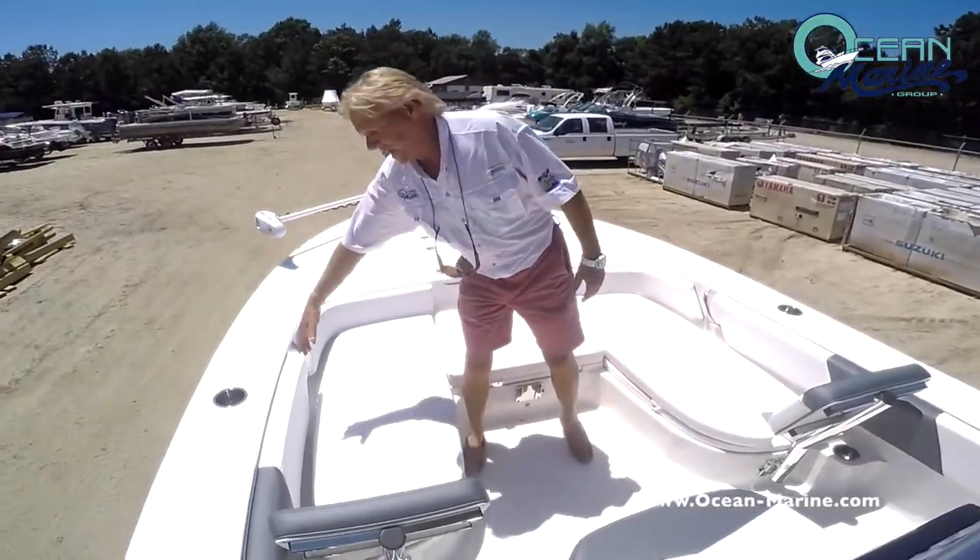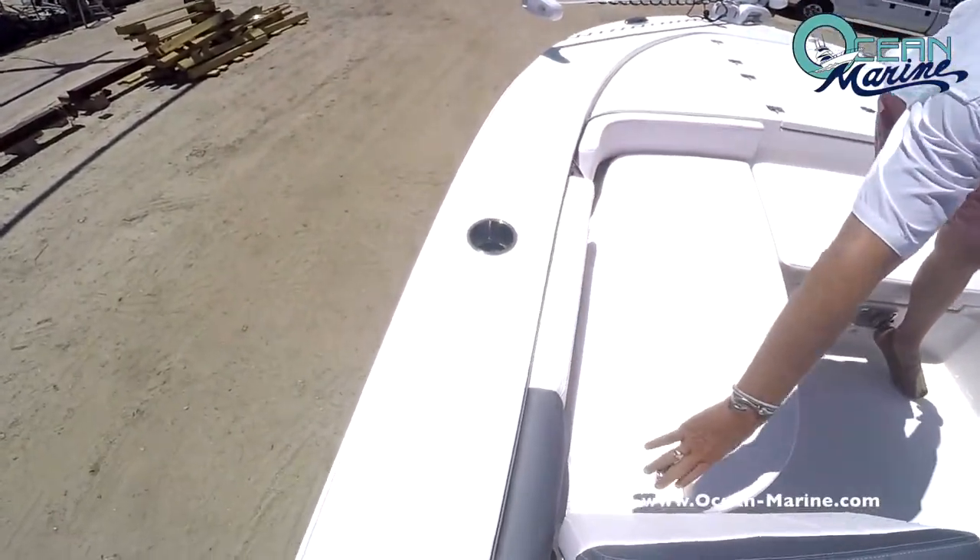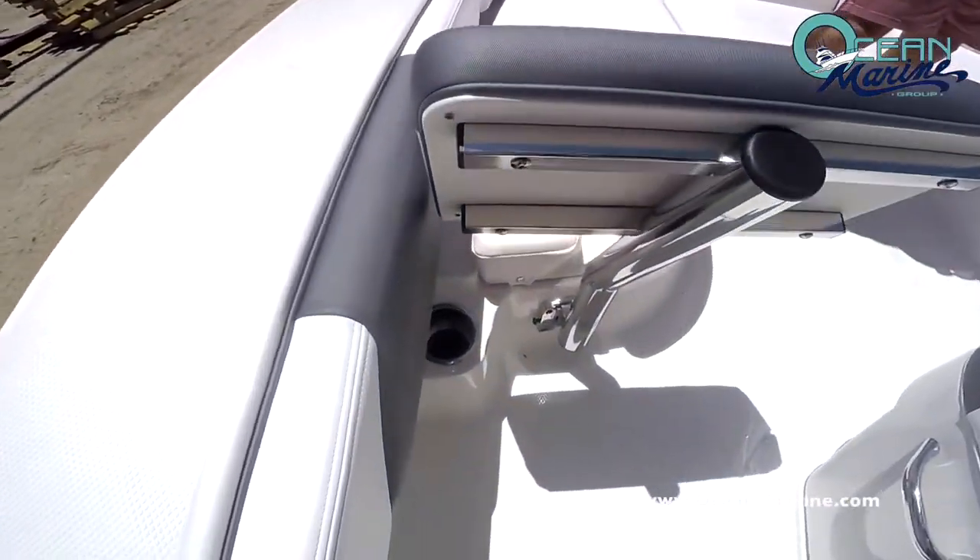And of course, plenty of stainless steel cup holders — you have one here and one behind the seat on each side of the boat.